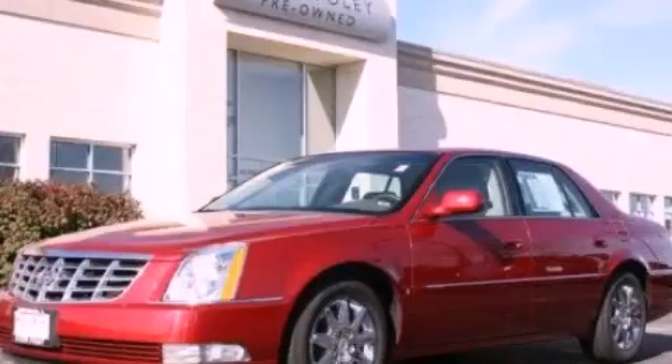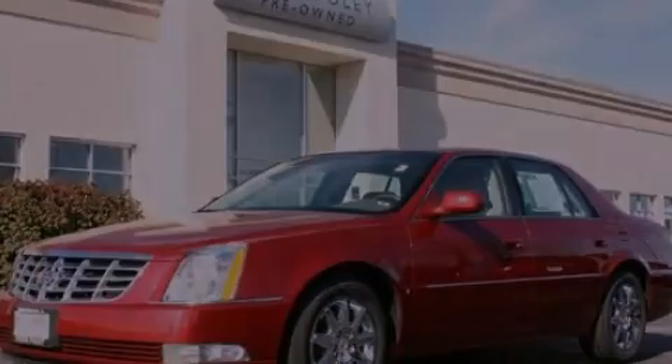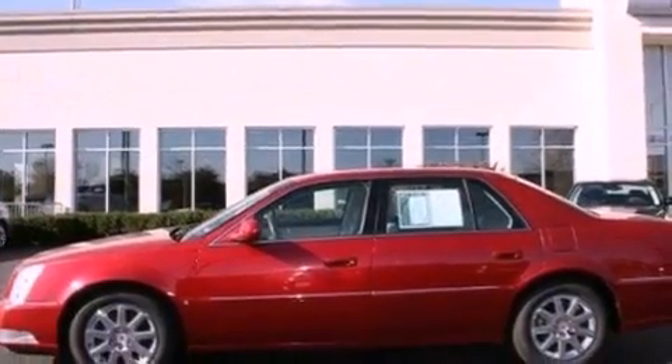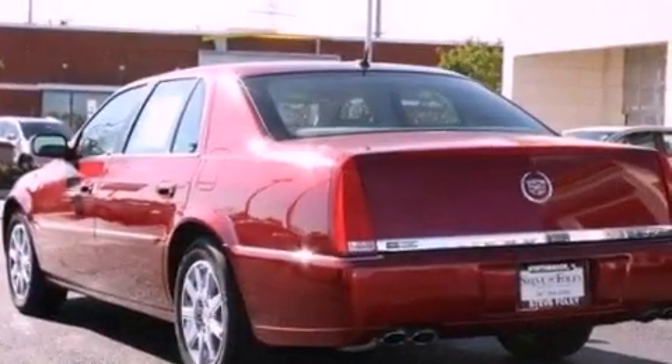This is a 2006 Cadillac DTS, with a great fit and finish. It has a 4.6 liter 8 cylinder engine and an automatic transmission.